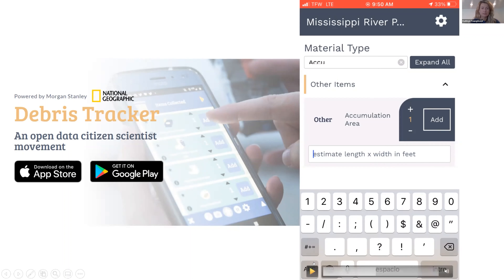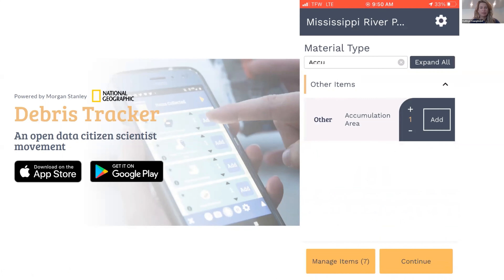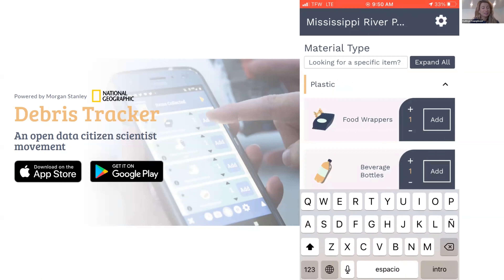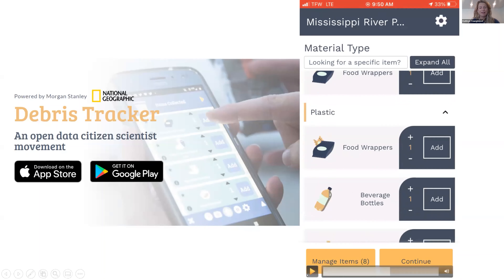Estimating dimensions of accumulation areas is just a visual estimation but still really important to give us an idea of where those hot spots are and how big they are, so we know what resources may need to be targeted. You can type in the length and width in feet and click Add to upload it to the database. There's also a test item — just to allow people to play around with the app before going into the field.